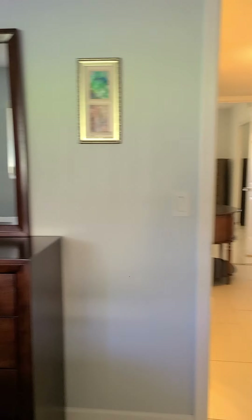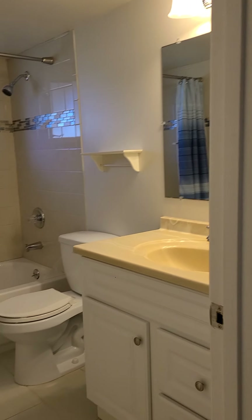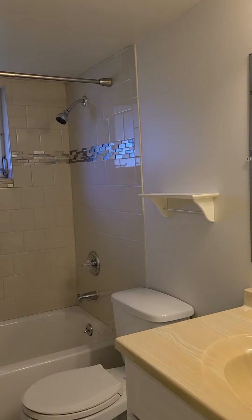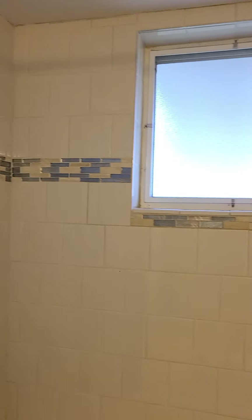Here we are, heading down the hallway. Here we have the bathroom — very nice and clean, well-maintained. This is all tile.